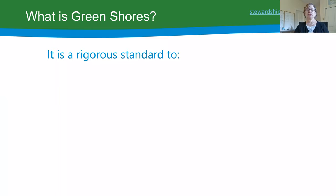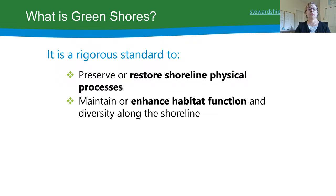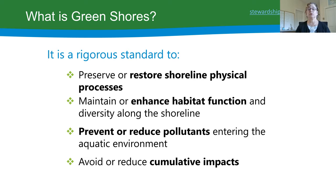What is Green Shores? Basically it's a rigorous standard made up of four guiding principles: preserve or restore shoreline physical processes; maintain or enhance habitat function and diversity; prevent or reduce pollutants from entering the aquatic environment — looking at both the water-shore interface and what happens upland; and finally, avoid or reduce cumulative impacts to the shore.